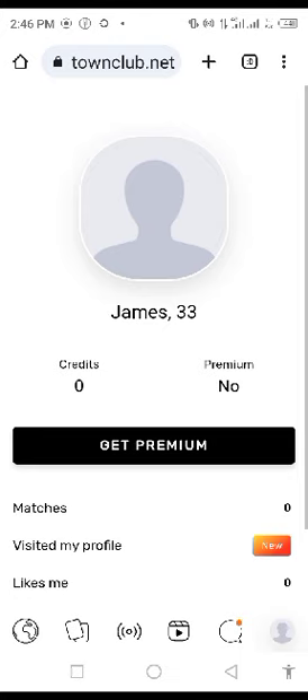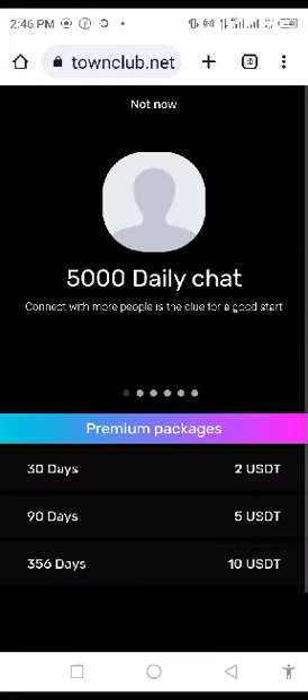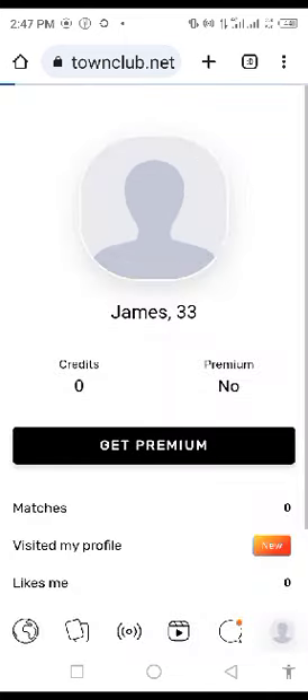Right now, this account doesn't have premium. So even if you have access to the premium package, you still have to click on that particular premium. When you click on premium, the one with 365 days for $10 is actually the Emirate package that is talked about. So to get this Emirate package, I need to click on the 365 days, which is $10.